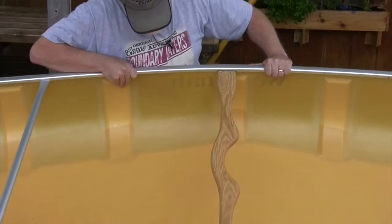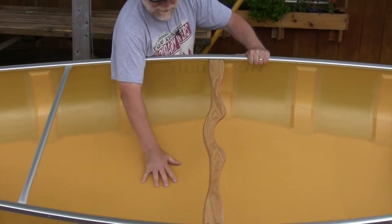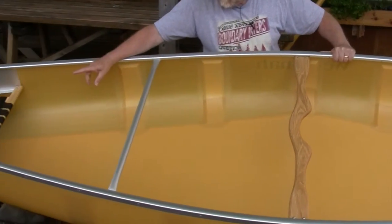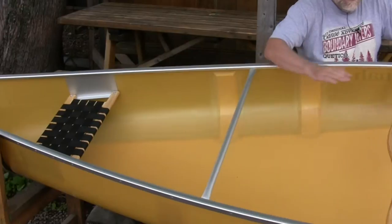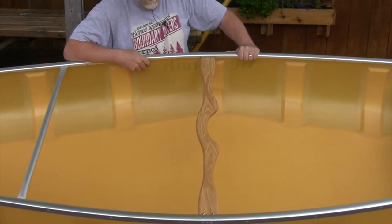In the Kevlar ultralight layup we have here, you've got a foam core bottom, ribs on the side — this gives the hull rigidity while adding very little weight. It has standard web hung seats, traditional seats, and an ash yoke where you put the portage pads of your choice.